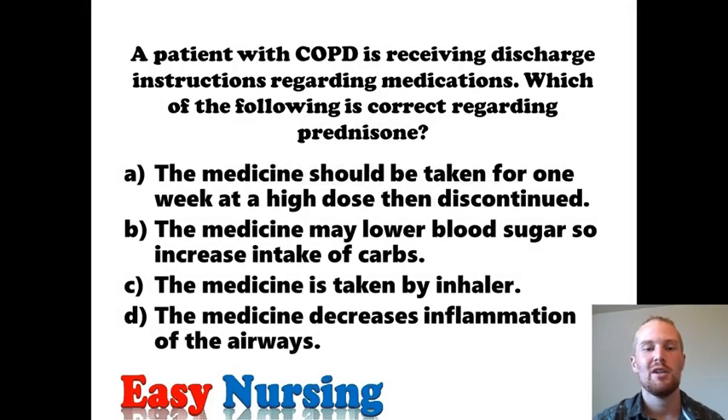A patient with chronic obstructive pulmonary disorder is receiving discharge instructions regarding medications. Which of the following is correct regarding prednisone? Patients with COPD have trouble breathing and one of the medicines they can take is prednisone. What prednisone does is it's a steroid that decreases inflammation around the lungs. It can also be used for inflammation around the body, but for COPD it targets the lungs. So it's a systemic steroid.